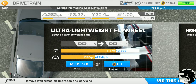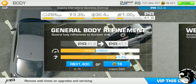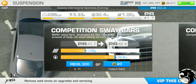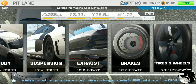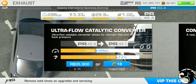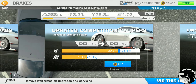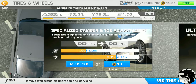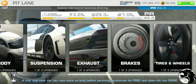Applying all first tier upgrades — drivetrain, body, suspension, exhaust, brakes, tires and wheels — and yes, that brings us to 44.4 PR. Exactly as predicted and right on target.